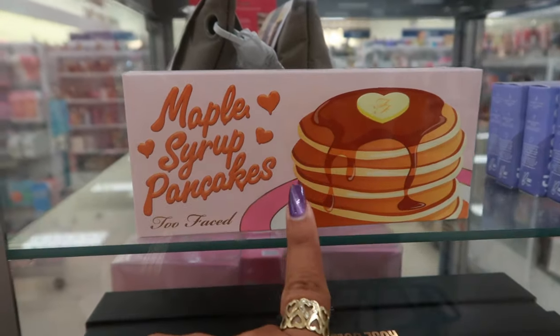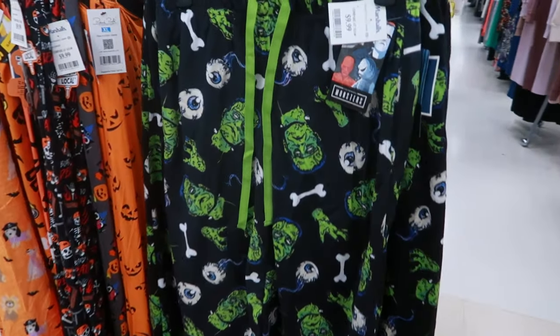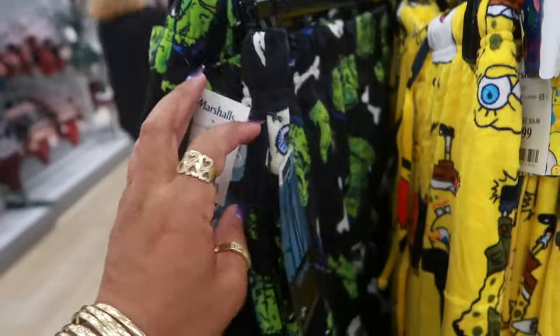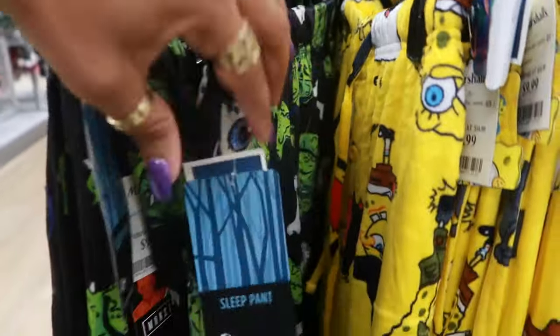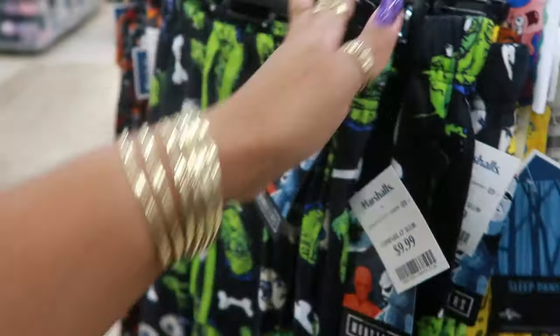They have a Maple Syrup Pancakes Too Faced palette for $25. Oh my goodness, did I need to see these? No, but guess what — I bet even if I want them, they don't have my size. Let's see. Small, medium, large. Yep, large. I would at least need an extra large. Nope, small, medium, and large.